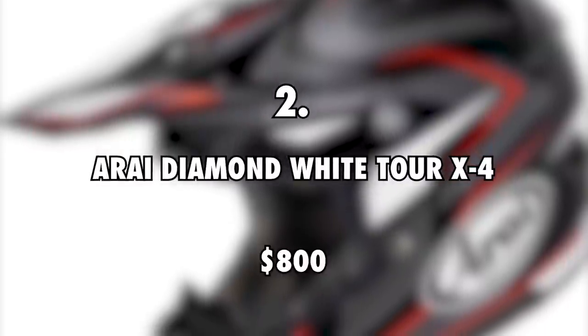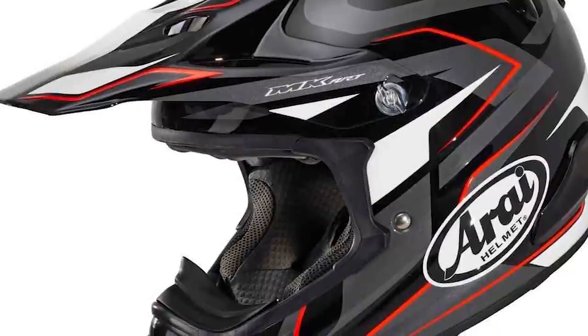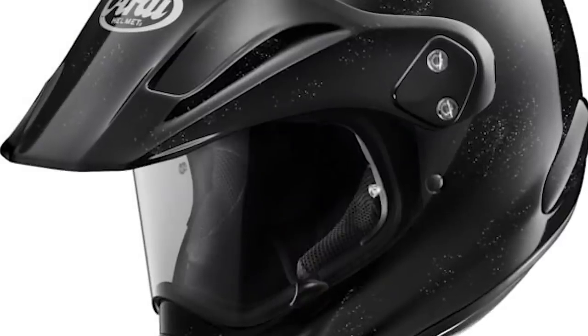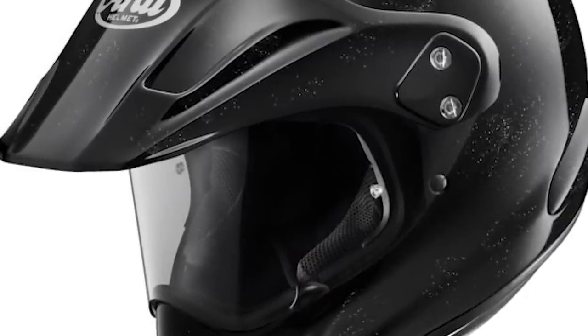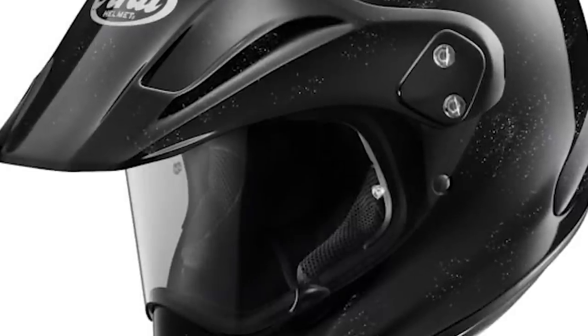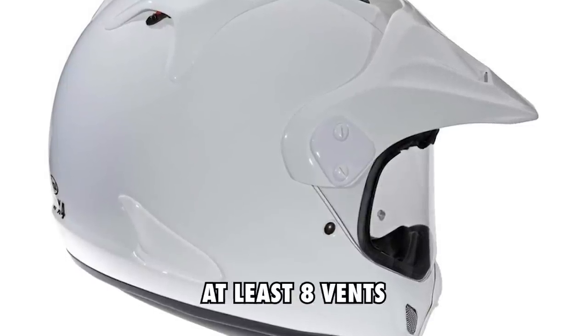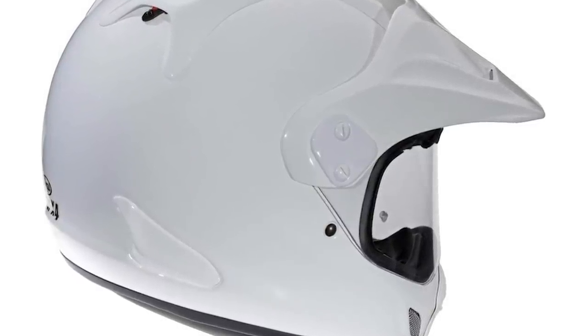Arai Diamond White Tour X4, $800. Safety is key when riding a motorcycle full-time, and for this reason, Itchy Boots got herself an Arai Diamond White Tour X4 helmet. It is an incredibly strong and durable helmet that is made using complex fiber laminate. It boasts great ventilation with at least 8 vents that let fresh air in, and the inside is well padded to provide comfort.